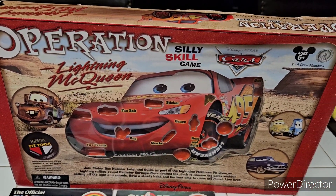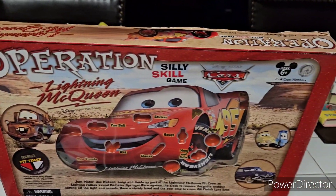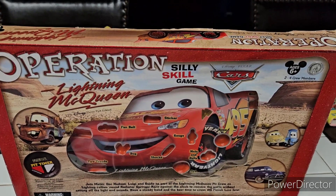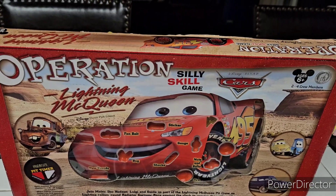We found this Operation Lightning McQueen — it's pretty cool, it's got all the pieces and everything else. The box has a little wear and tear, but it was at a thrift store and it works perfectly. It's actually a little variation of Operation, kind of like a pit crew type of thing.